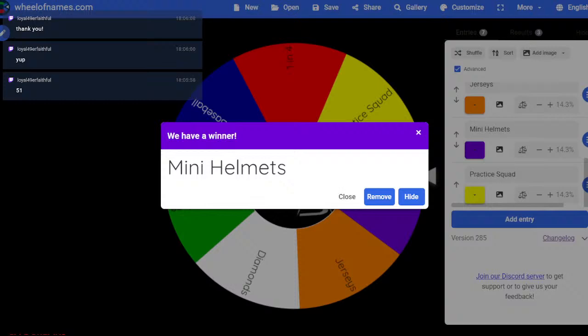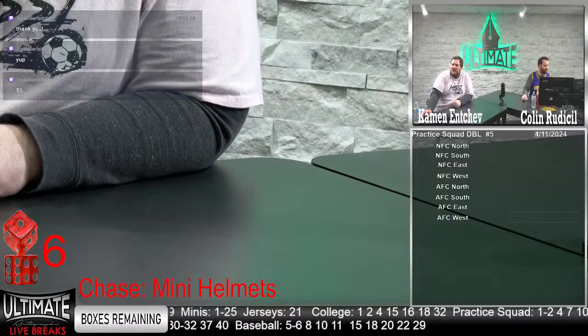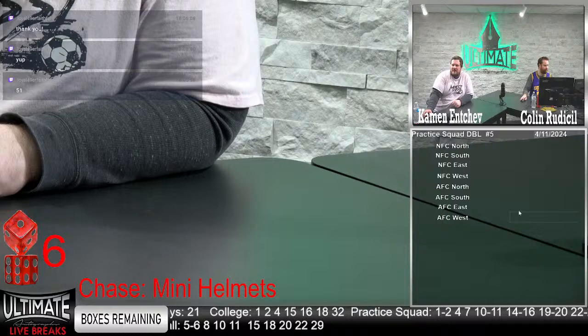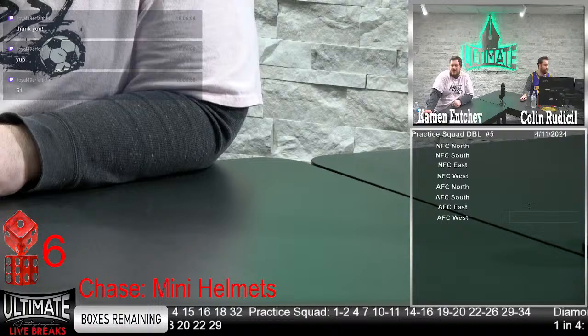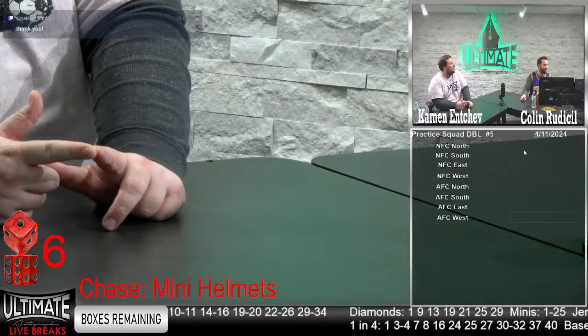This will be the hot break tonight. There's no other break where you can get a Speed Flex for around 50 bucks. Our practice squad breaks range anywhere from about $45 to $49. This one specifically is $46 for the single and $92 for the double, but two boxes come out. For example, could be Jalen Hurts and Dak Prescott, or Matt Ryan with Drew Brees — a little quarterback double up.